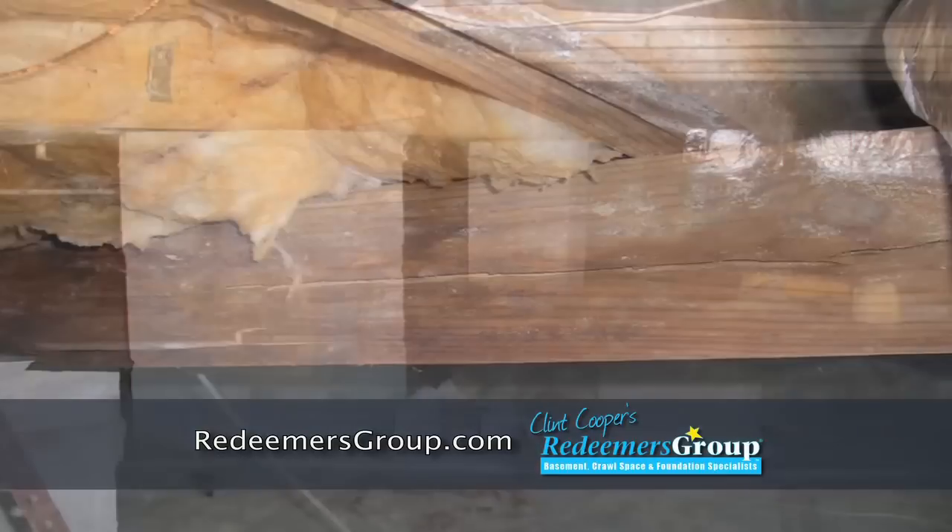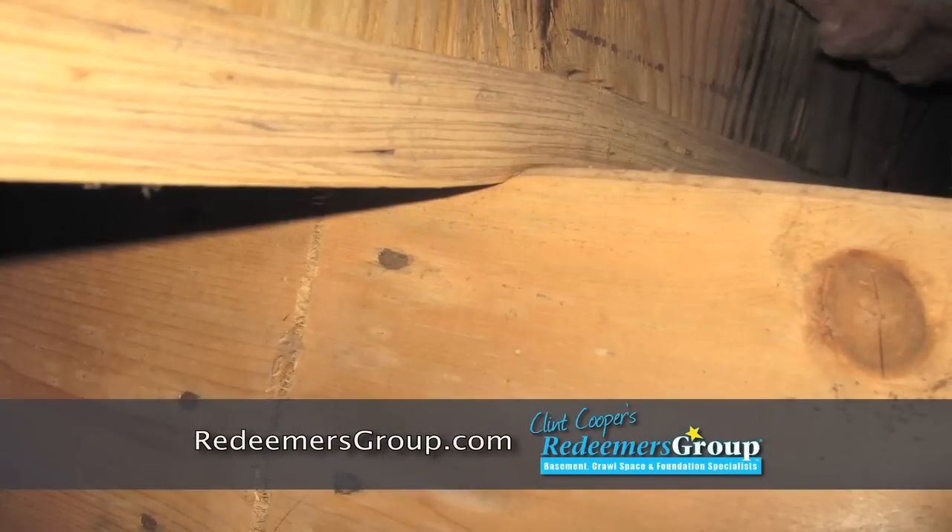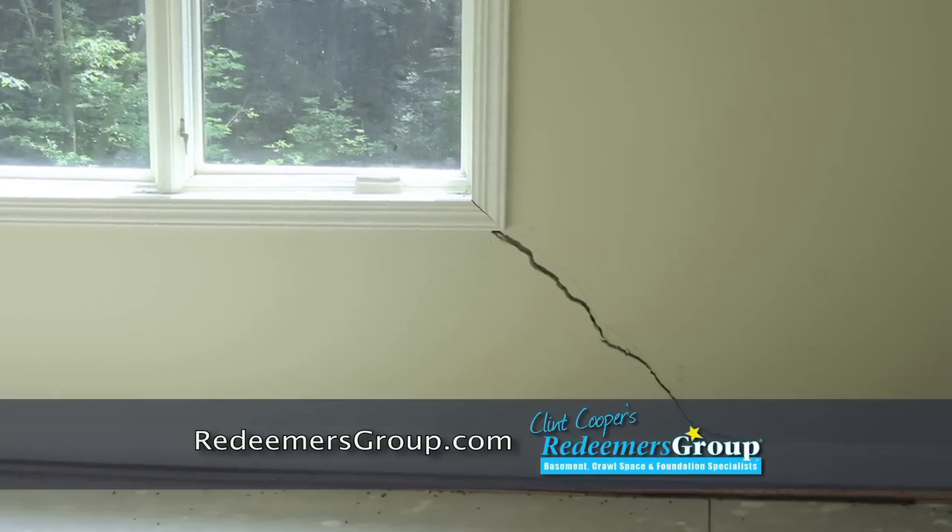The middle of your subfloor is supported and held up by structural piers, but oftentimes these piers fail, causing sagging, cracking of drywall, and may cause doors and windows to stick.